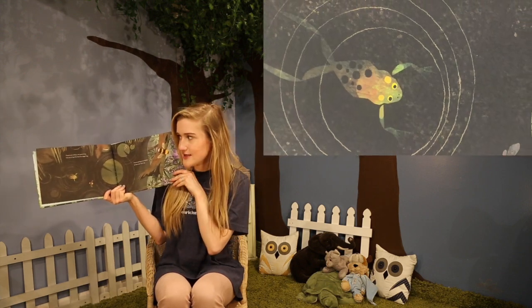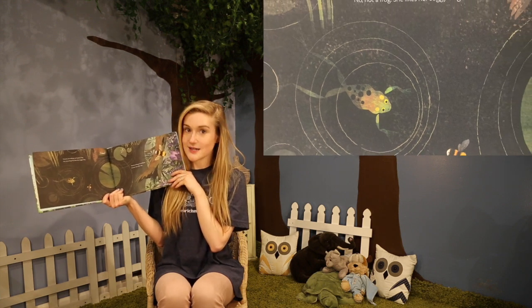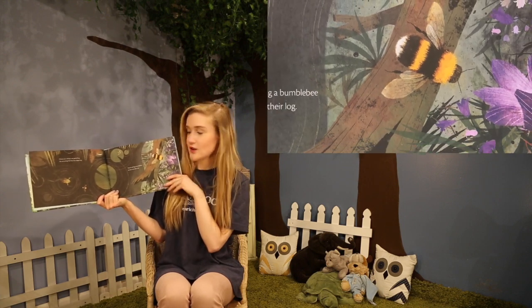Flowers are calling a wet green frog. No, not a frog. She likes her soggy bog. They're calling a bumblebee to look near their log.